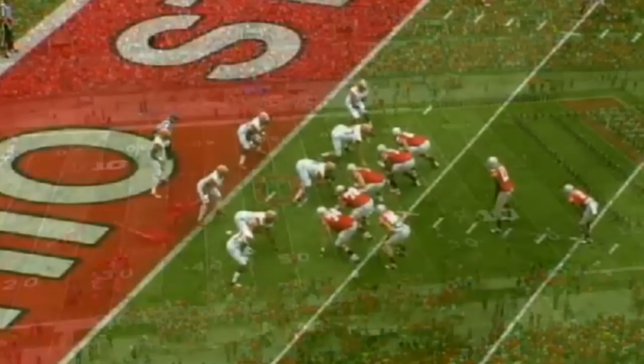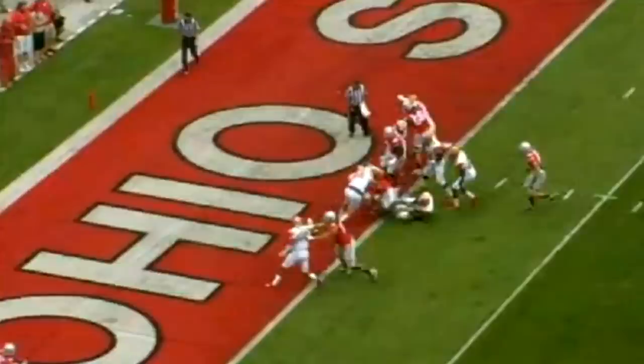Ohio State and Florida A&M get ready to meet one another this afternoon here at Ohio Stadium. First and goal, Ohio State at the Rattler three-yard line — handoff Jordan Hall, busted straight ahead, all the way to the goal line. Touchdown Jordan Hall! His seventh rushing touchdown of 2013.